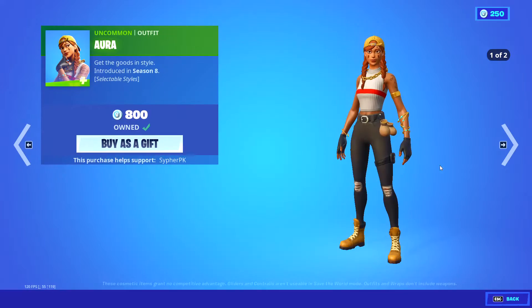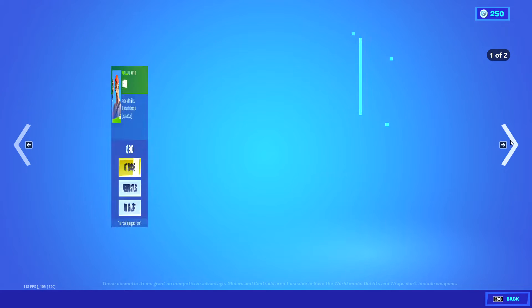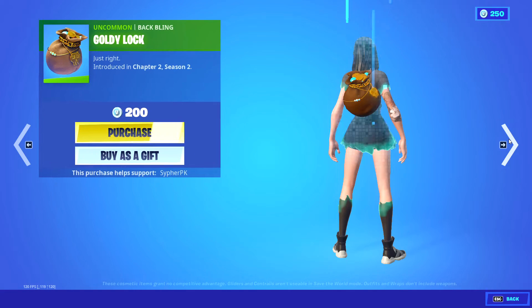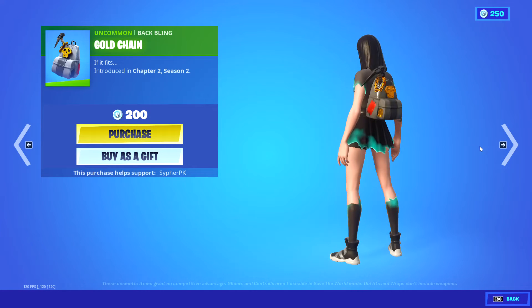Aura — sweaty skin, really clean. I really do like the second style especially — really good skin, I would recommend buying it if you haven't already. Guild Alie — a skin that's kind of iconic. Diamond Eye — pretty cool pickaxe, it's not the best but it's actually not that bad. Pretty cool back bling as well, and another pretty cool back bling.